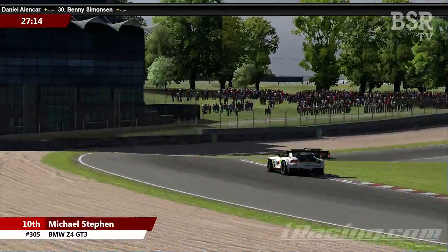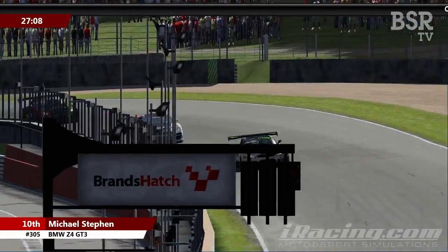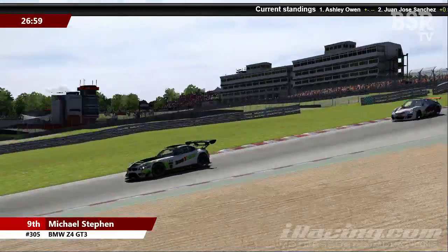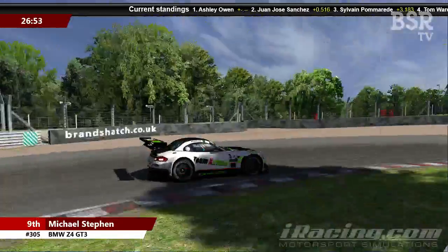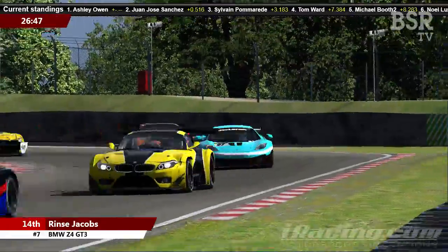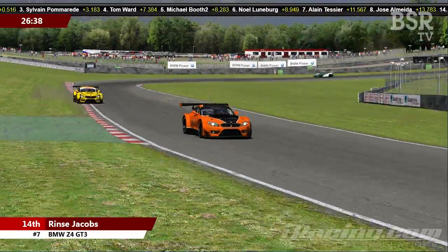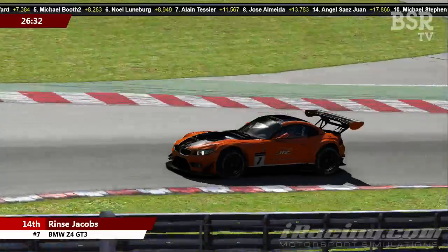It's still very, very close all the way through this train, now led by Michael Steven. We've got a very tight train of seven or eight cars running within three seconds of one another, from Michael Steven in ninth place back down to Rinch Jacobs in the number 7 machine. These guys will now be starting to think about their pit strategy — there's 26 minutes of the race remaining, so about six and a half minutes to the halfway point.